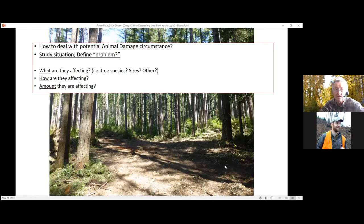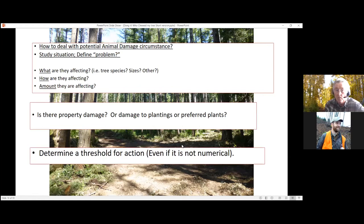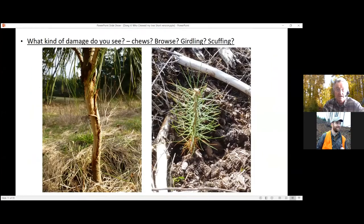When dealing with an animal damage circumstance, take a sciencey approach. Look at what they're affecting — what kind of trees, how big, how they're being affected, and how much. Ask yourself: is there really damage? Actually look hard at it. How much is there? Determine your threshold for action, even if it's just, 'They ate my favorite tree, I've got to do something about it.'